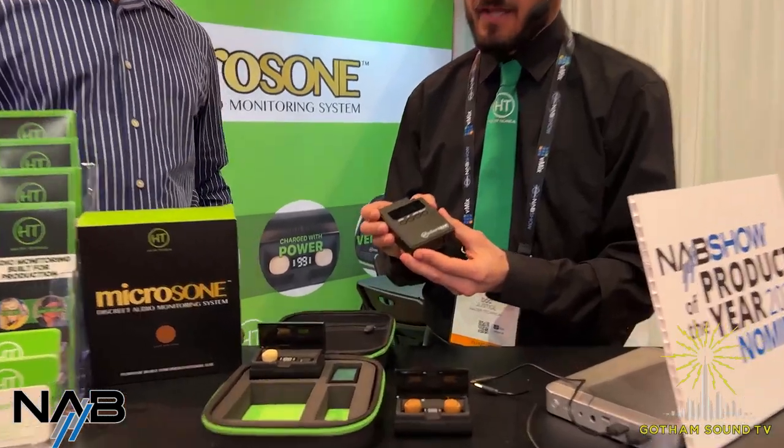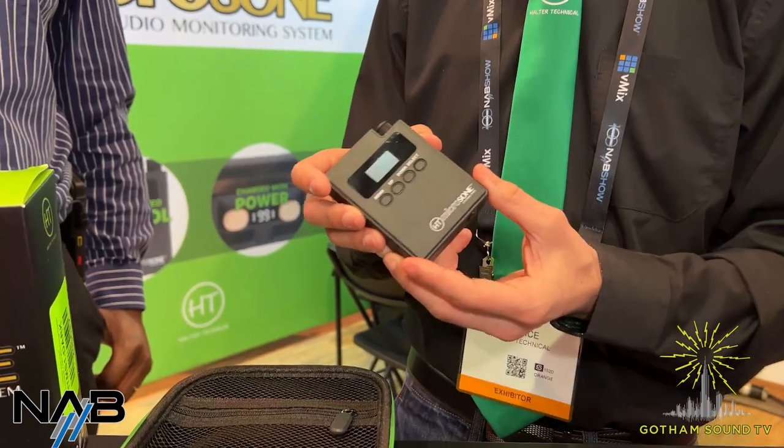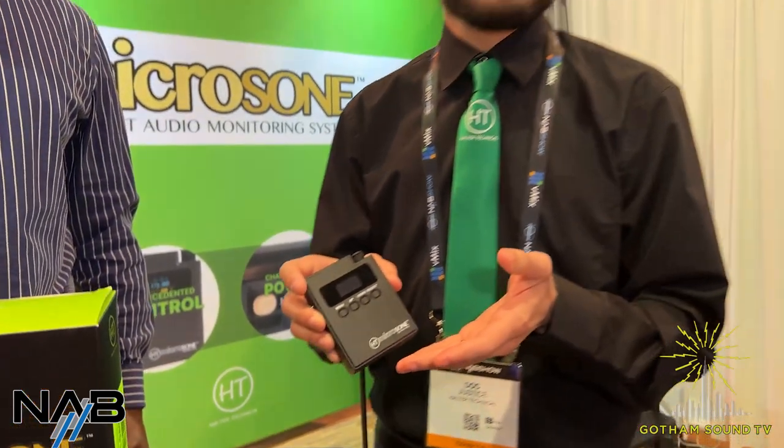We have a lot of cool integration possibilities because we utilize common Bluetooth protocols. The control pack is an IFB receiver with a Bluetooth transmitter built in, so you could pair this with any other Bluetooth receiver. Say you have a director who wants to monitor IFB audio on their AirPods or their Beats — you simply pair their earbuds directly to the control pack and now they're monitoring audio via Bluetooth. Or you could pair it to a Bluetooth speaker and have an instant wireless video village.